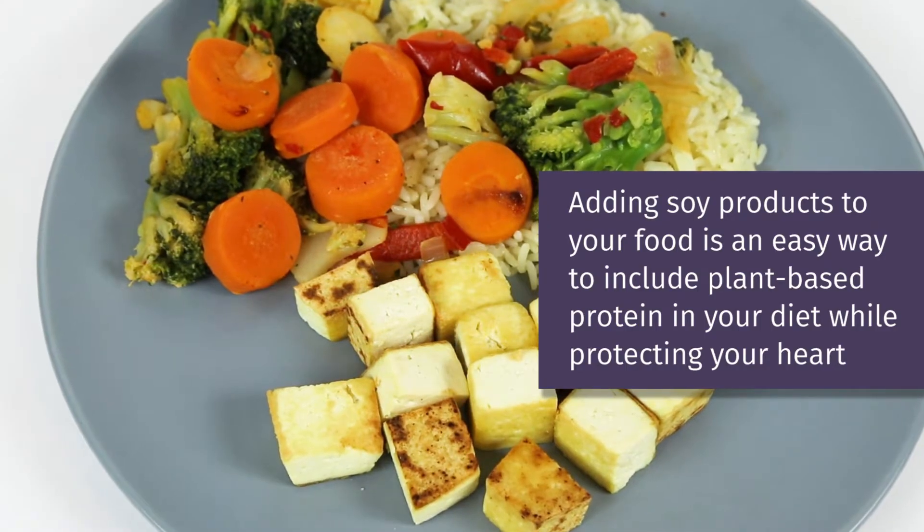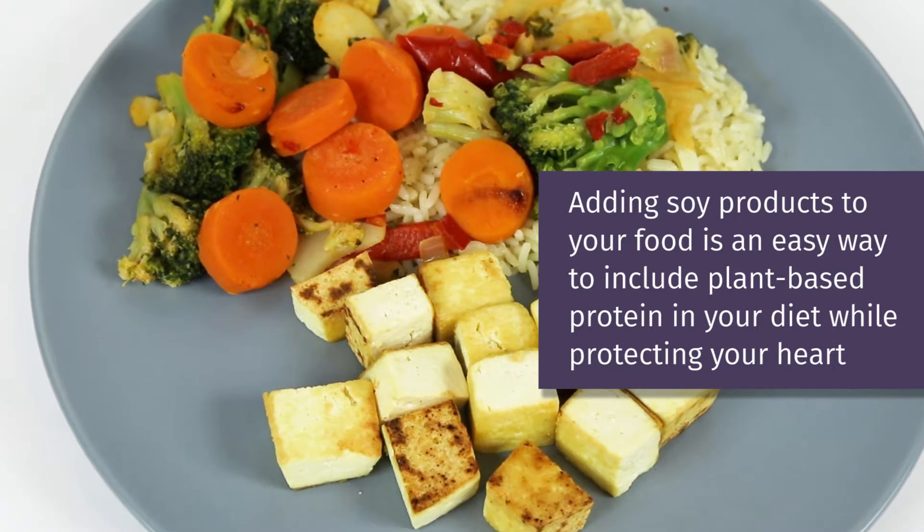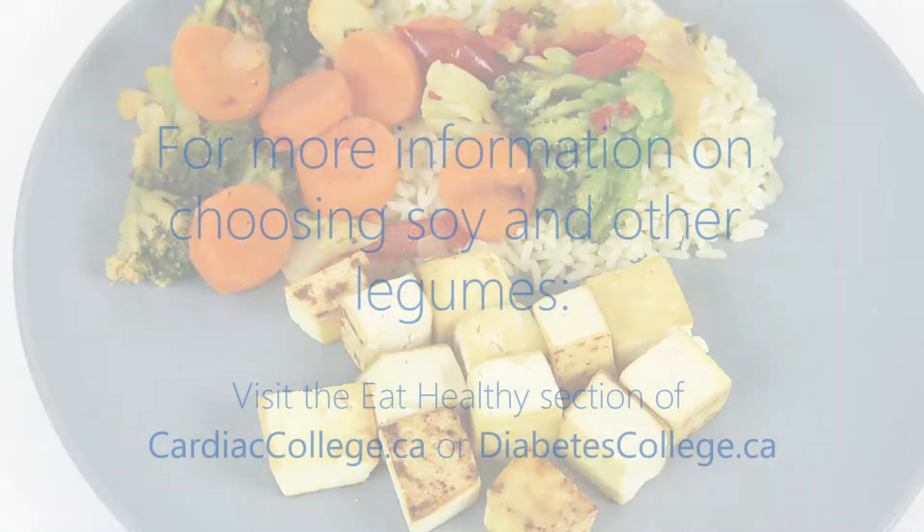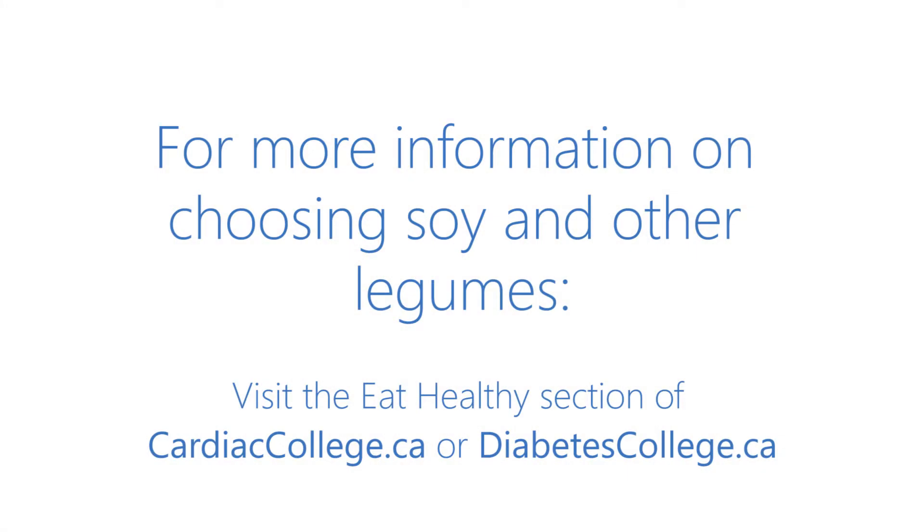Adding soy products to your food is an easy way to include plant-based protein in your diet while protecting your heart. Visit cardiaccollege.ca or diabetescollege.ca to learn more about soy and other legumes.